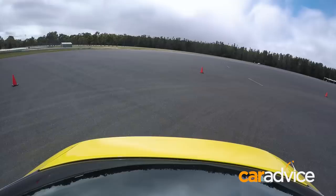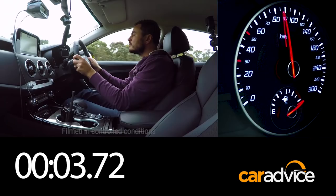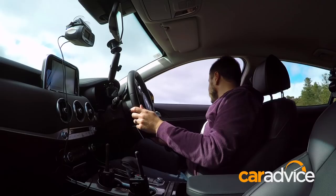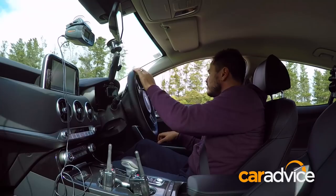So the quarter-mile — first up is the Stinger. That was a quite staggering 12.79 seconds to the quarter-mile and a blistering 4.8 seconds to 100km/h. That beats even the claimed time from Kia.